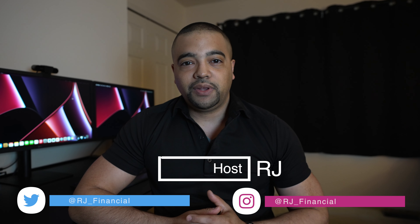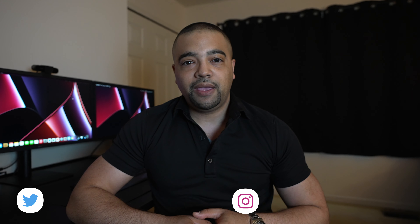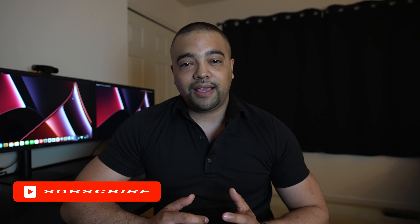Hey internet, it's RJ. Welcome back. Thanks for tuning into the show today. Today's episode I'm going to walk you through how to specifically pay your federal taxes due to Uncle Sam with a credit card. We'll briefly retouch on why you would want to do this, how it works, and we're going to spend the majority of our time at the computer together walking through me paying my federal taxes with a credit card. So if that sounds interesting to you, go ahead and press the subscribe button and let's get to work.